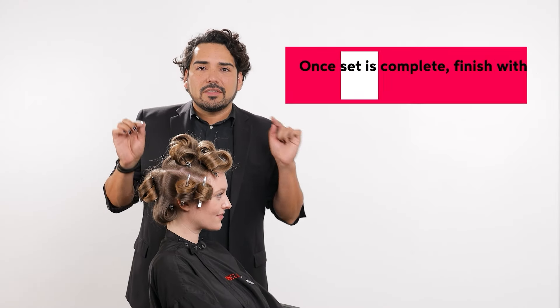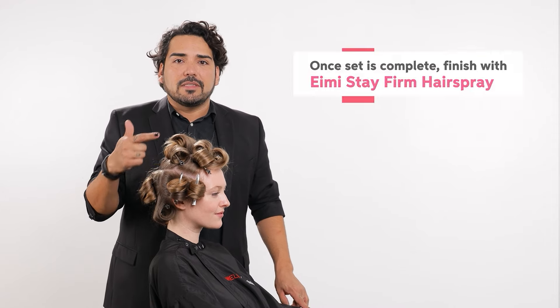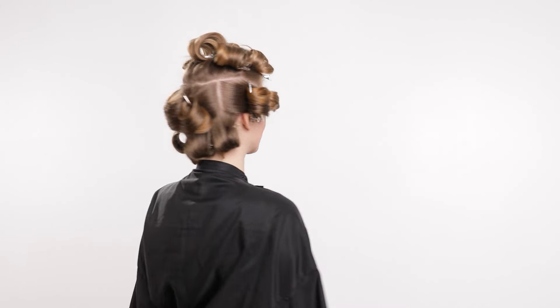Once I have the over-direction and bend that I am looking for, I secure it with a clip or you can use a Velcro roller. I went ahead and finished our Ultimate Blowout. You could use your duckbill clips or Velcro rollers. The key part to this blowout is over-direction — be sure that you're over-directing in specific sections so that you can get movement and body.